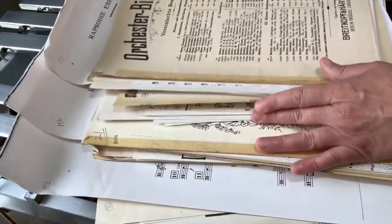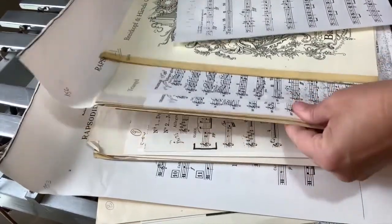Before we even get to rehearsal, there's a lot of prep to be done. Principal percussionists get their music in advance so that they can make assignments. Individual players need to not only learn the notes, but how to move from instrument to instrument with ninja-like stealth and without getting lost.